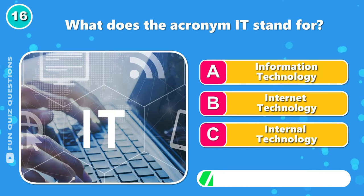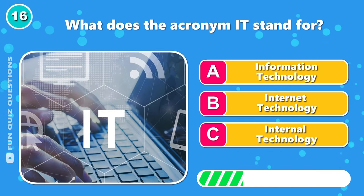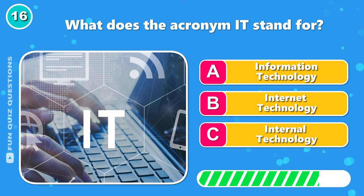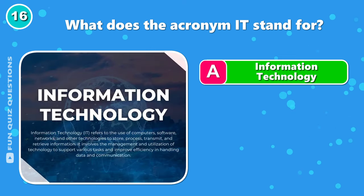What does the acronym IT stand for? It's A, information technology.